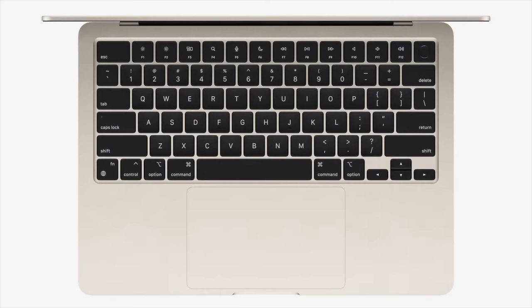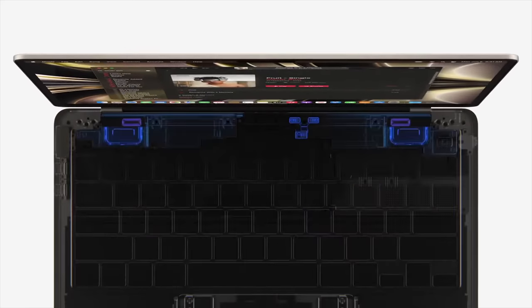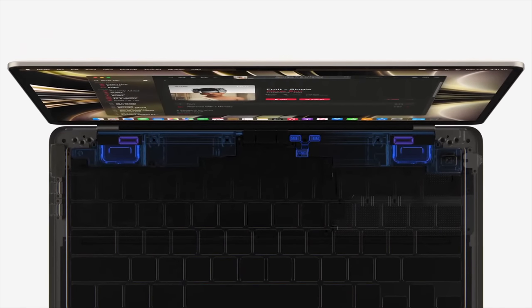The Air no longer has the speaker holes on the sides of the keyboard like the Pro has, but Apple has upgraded it to a 4-speaker system that they say is much better. The crazy thing is that the previous Air already had better speakers than the MacBook Pro. Don't believe me?